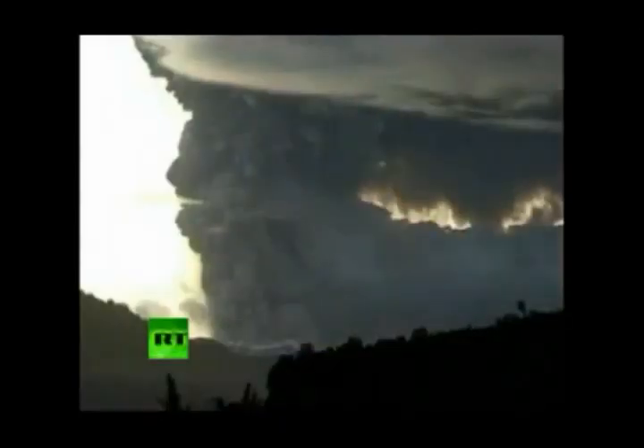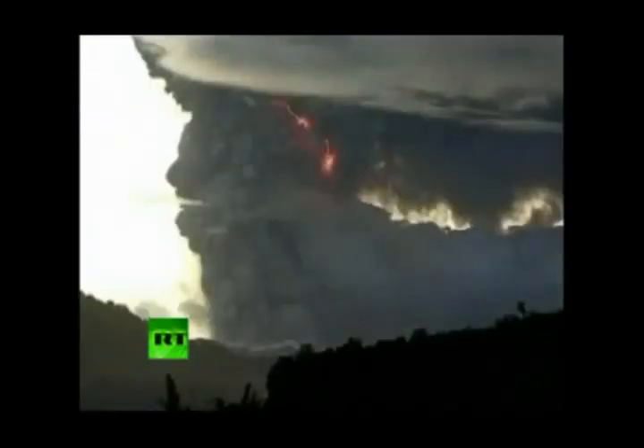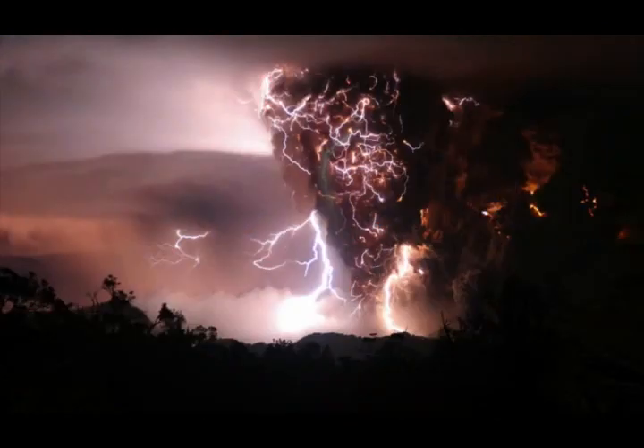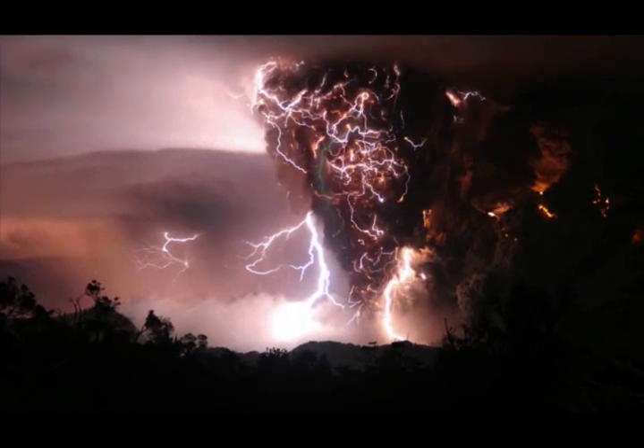Scientists now believe that volcanoes can produce two kinds of lightning when erupting. The first type occurs in a volcano's smoke plume just minutes after the eruption ends. It's when hot gases and hot air actually clash with the cooler air around it, and that can form branched lightning — which resembles a lot like what you would find in a traditional thunderstorm.